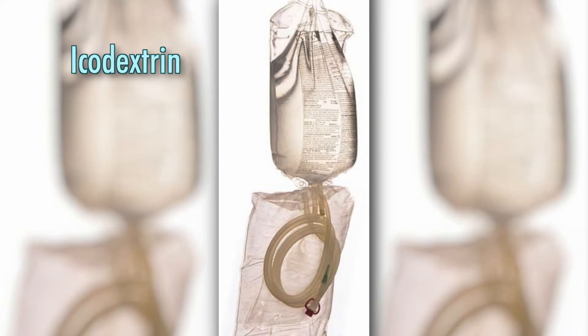There is a new solution called icodextrin. It's a polymer — a bunch of glucose, or sugar, molecules stuck together. That seems to absorb more slowly, allowing for so-called hydroflotation. It allows the bowel, uterus, tubes, and ovaries to kind of float around for a few days, and is typically absorbed about five days later, preventing scarring from happening.